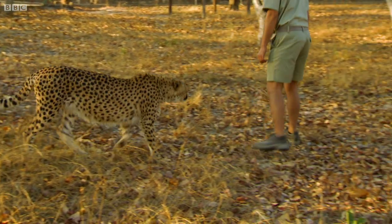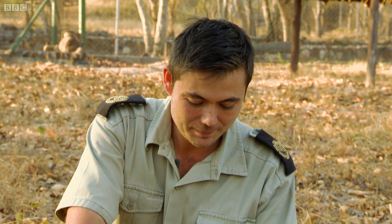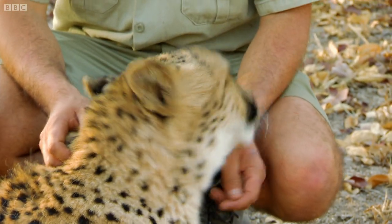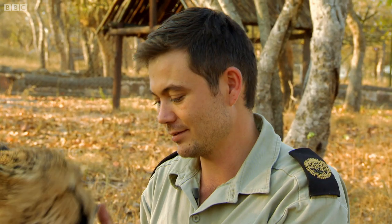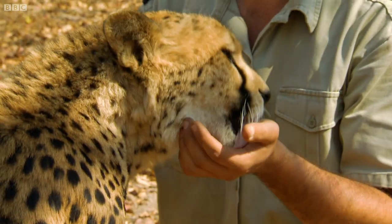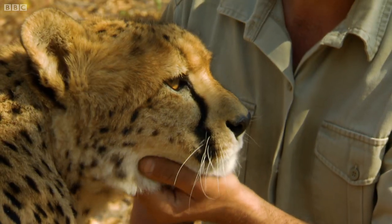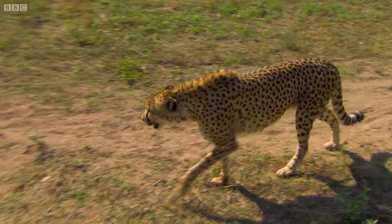It's taken Christo three years of unwavering dedication to get Shelly to this point. Not every cheetah here develops good enough wild skills to be released, but Christo has high hopes for her. She's the best runner at the facility — even though she was hand-raised, she's still got so much wildness left in her, especially when it comes to the lure, where she immediately focuses in and goes into hunting mode.